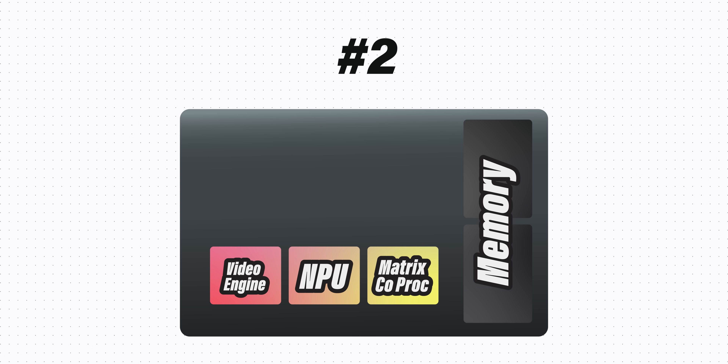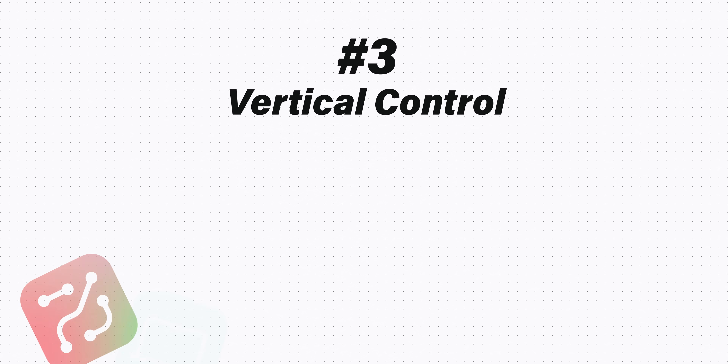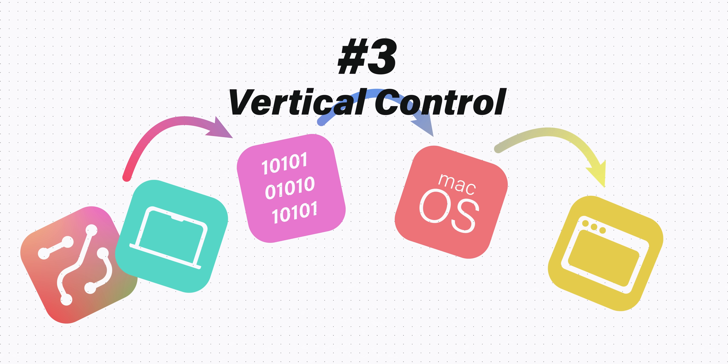Number two: Apple's dedicated on-chip hardware blocks — like their video engines for encoding and decoding, their neural engine for AI and machine learning, their matrix coprocessor, and unified memory pools — all handled specific tasks vastly more capably than a general compute CPU or GPU could. And number three: Apple had deep vertical control from hardware, to the kernel, to the operating system, to even the applications running on that OS — total verticality that helped eliminate cruft and streamline efficiency.